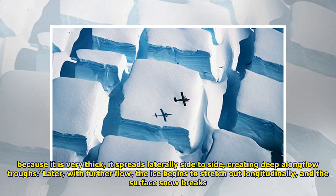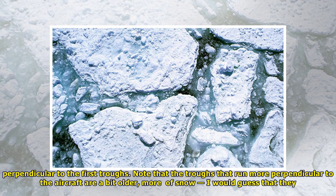Because it is very thick, it spreads laterally side to side, creating deeper long flow troughs. Later, with further flow, the ice begins to stretch out longitudinally, and the surface snow breaks perpendicular to the first troughs.